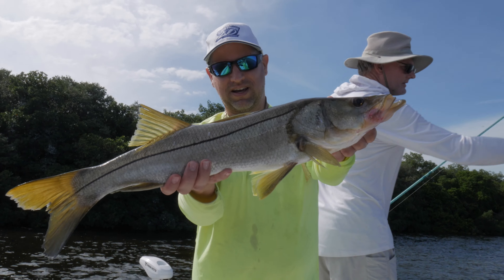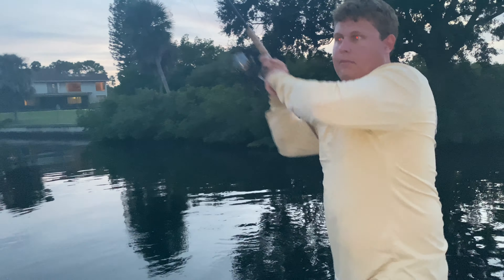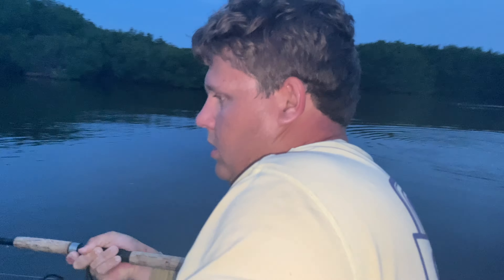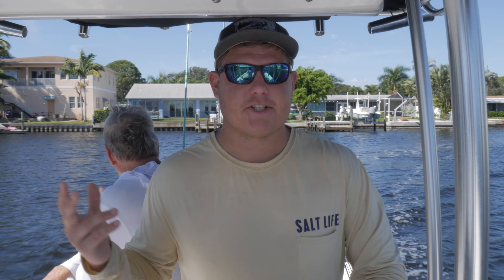Pretty little fish out here — there's a beautiful Tampa Bay snook, it's our first look of the day. He's about to come up and jump. Man oh man, what a great fish!